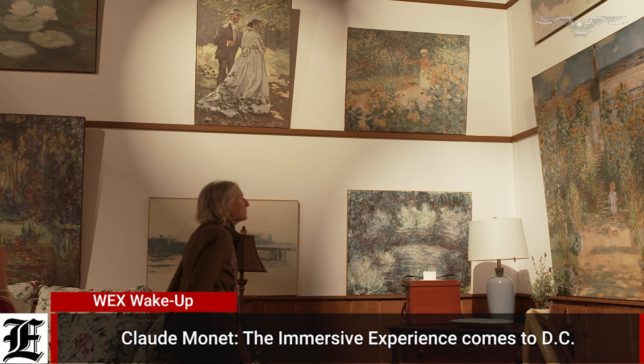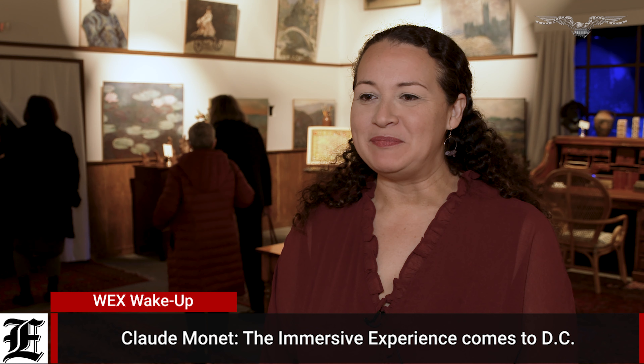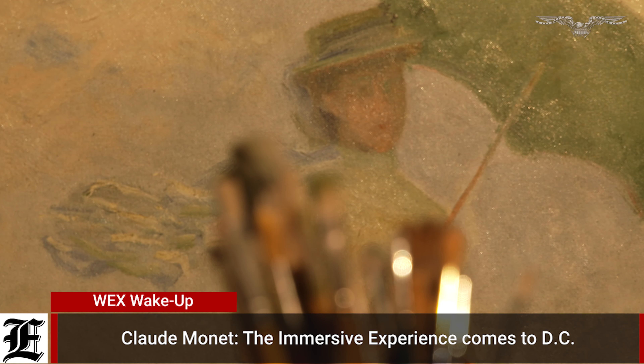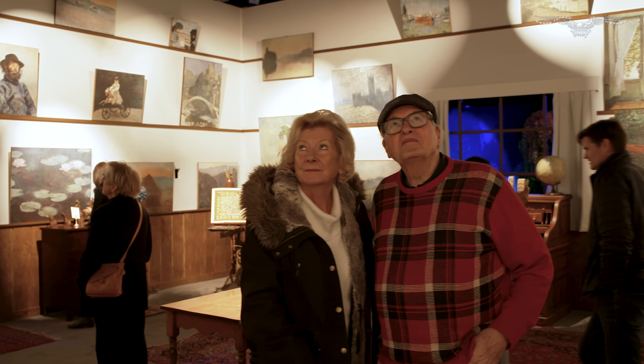Or his atelier, where he brought artists, where he had his art up on the walls, where he finished his paintings, where he stayed up and had many conversations with his artists about his work and about their work.